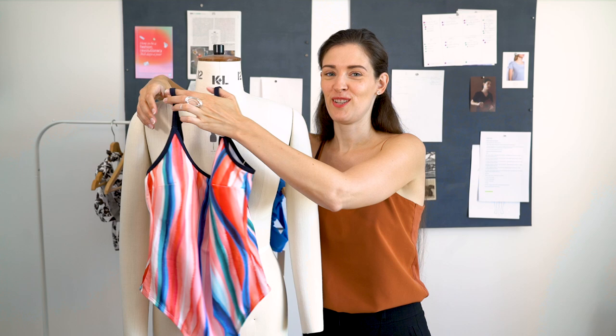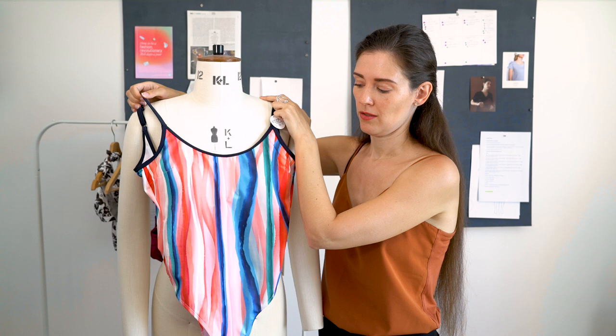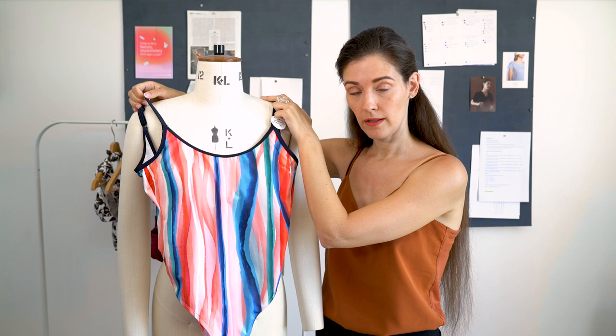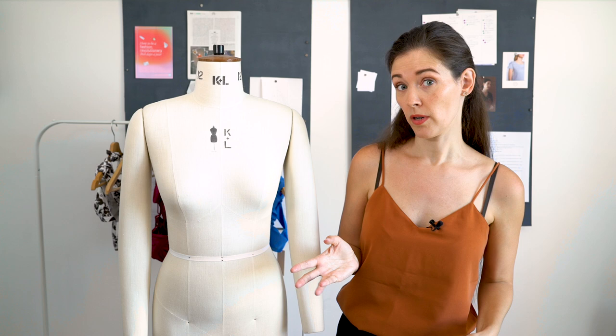Vertical stripes, like on this one — two-piece or one-piece, doesn't matter — will always make you appear taller, longer, leaner, and thinner. If the stripes were horizontal instead of vertical, they would accentuate your curves: bust, waist, hips difference. Even if you weren't necessarily an hourglass, you will look curvier with horizontal stripes.